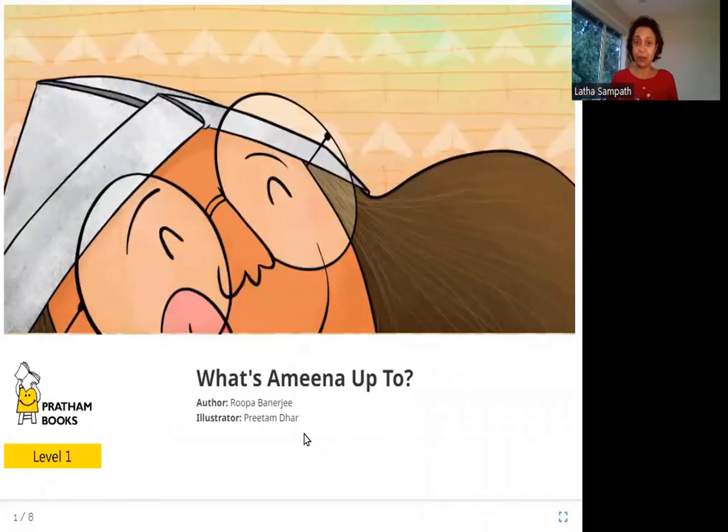Hello friends, today we are going to read 'What's Amina Up To?' The author is Rupa Banerji, the illustrator is Pritam Dhar, and the publisher is Pratham Books. So let's read 'What's Amina Up To?'